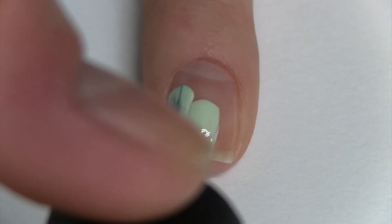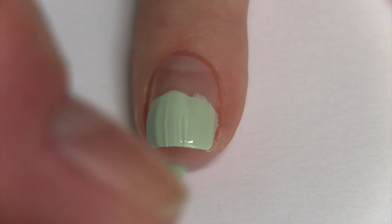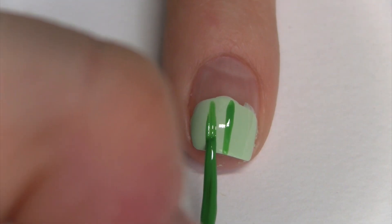Now let's make the adorable cupcakes. Again, taking your favorite color, paint it a little less than halfway up your nail. With the same darker striper, make stripes on the cupcake's lining.